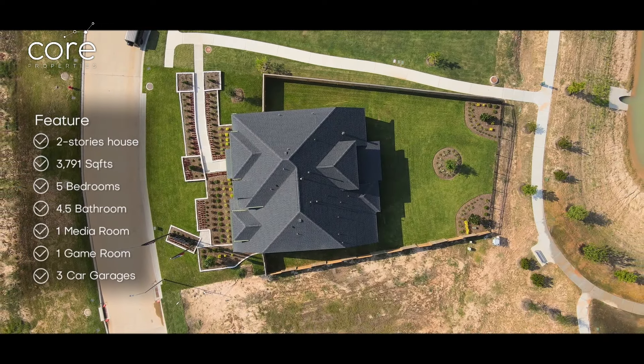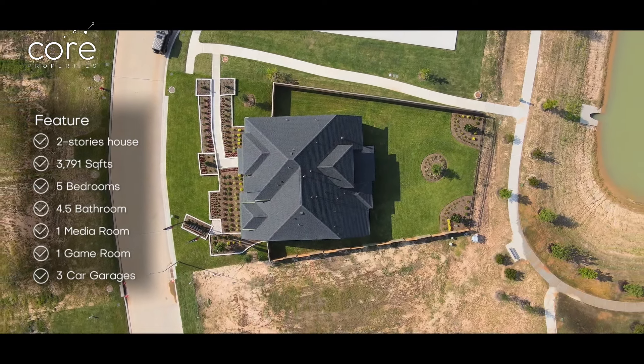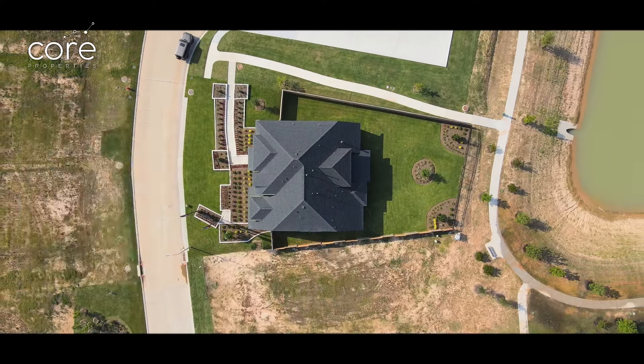This home is 3,791 square feet, has five bedrooms, four and a half bathrooms, and a three-car garage. The builder is giving $5,400 to help with closing costs if you go with the builder's lender.